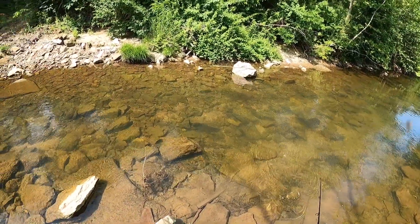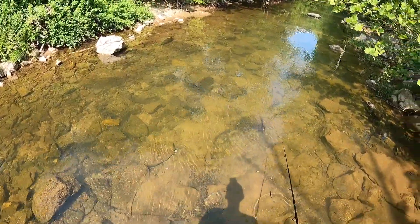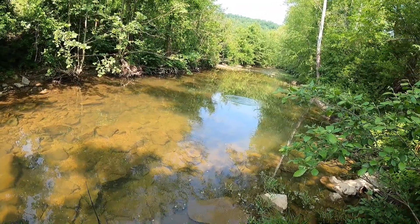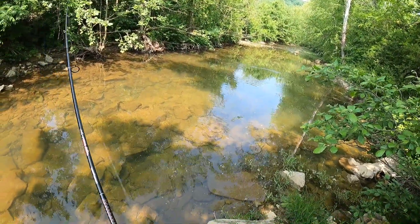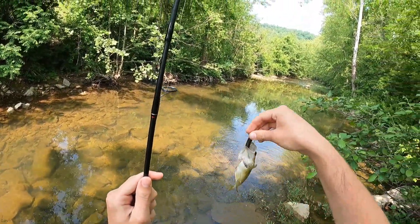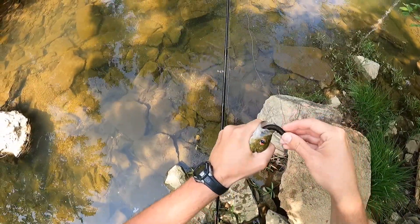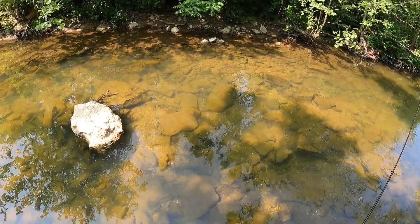Suckers everywhere — already seen two or three suckers in this little area. I'll have to come back here one day with some red worms. Let's see if this little one right here will buy it. There's one. Here we go. First fish of the day. Look at that one, little rock bass. Little guy. We'll take it though. We're on the board.